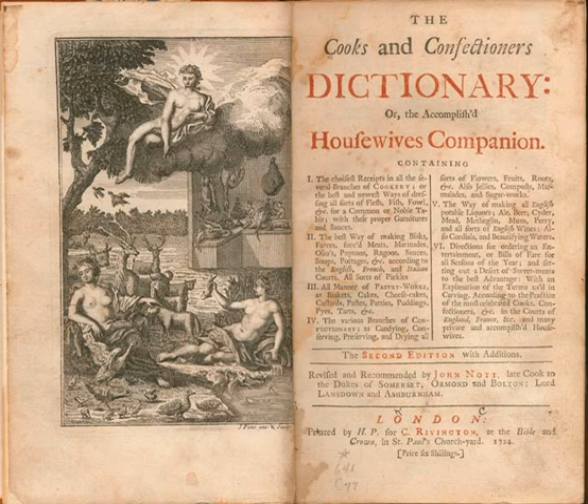The Colonial Williamsburg Foundation comments that Nott seems to have plagiarized heavily from Robert May as well as Massialot, without explanation.